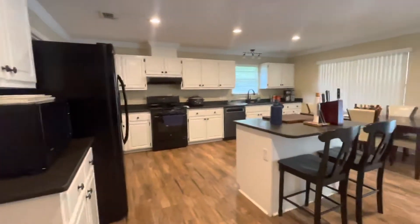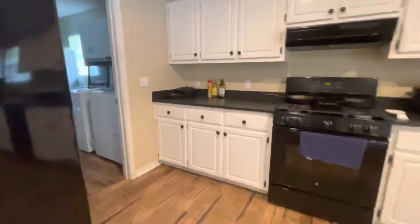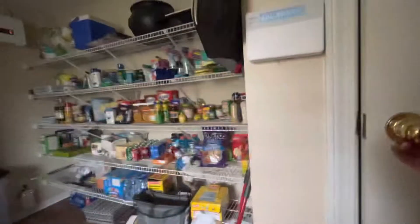A nice large kitchen area that also goes into the laundry — very good size. You could have an extended pantry in here as well. You have a two-car garage. Here is your HVAC closet — not seeing a date on it, but we can check it out. It's probably the original.